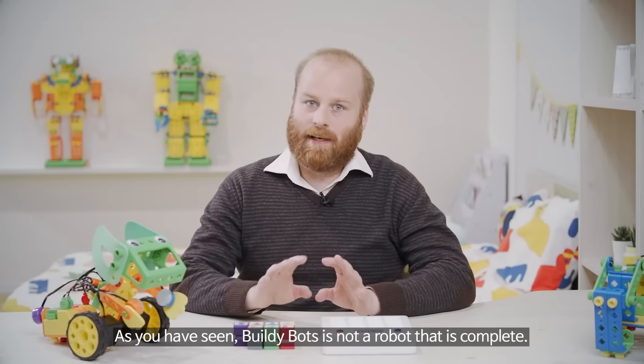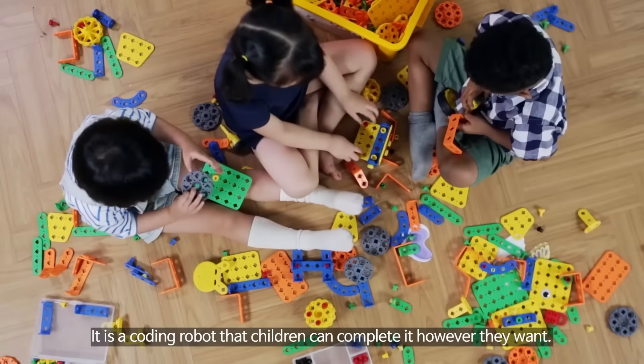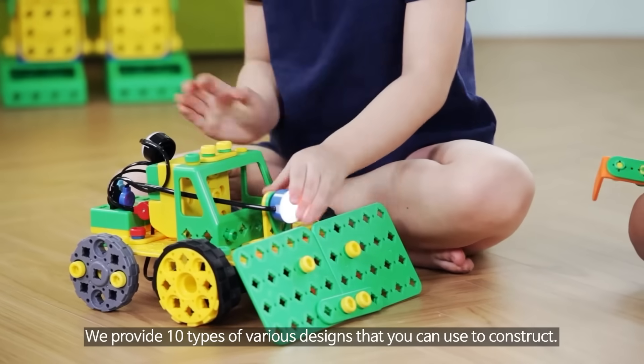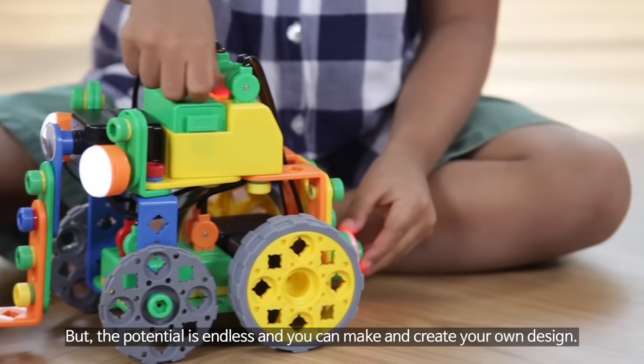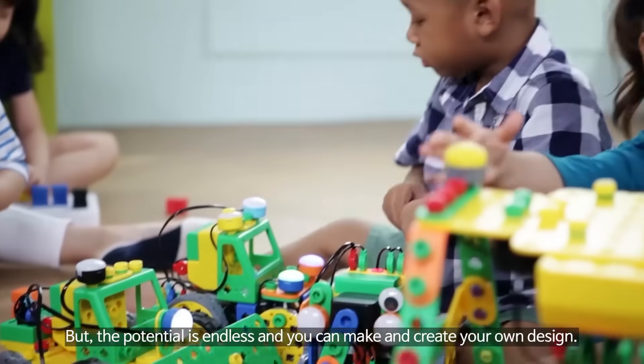As you have seen, BuildieBots is not a robot that comes complete. It is a coded robot that children can complete however they want. We provide 10 types of various designs that you can use to construct, but the potential is endless. You can make and create your own design.